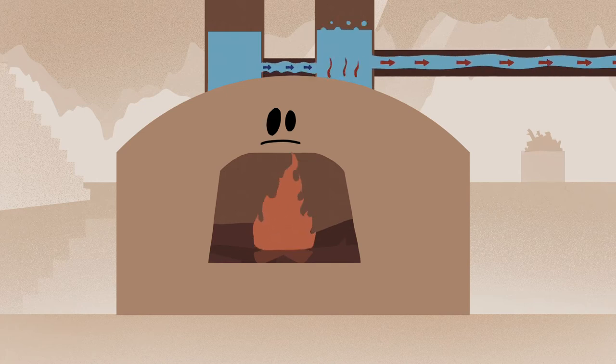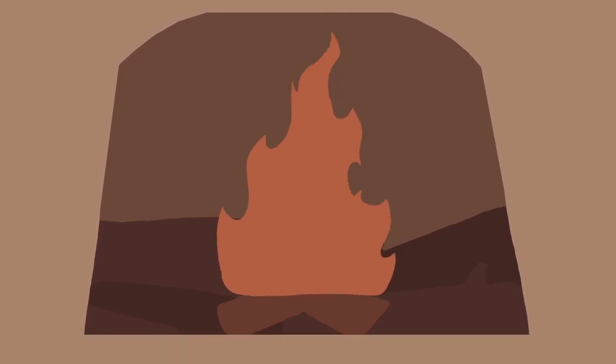Traditional hammam furnaces produce smoke from burning wood. And the furnace needs quite a lot of wood to help keep the hammam's soothing waters warm and comfortable.